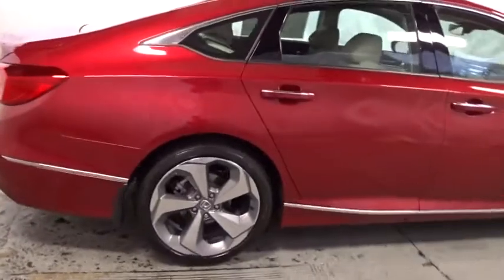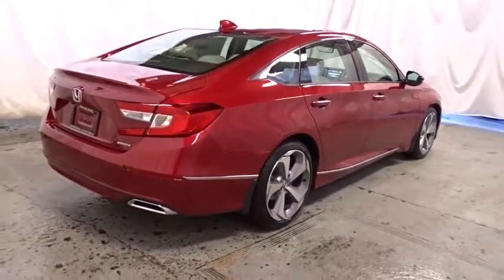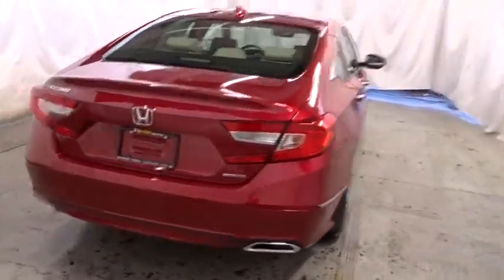Tachometer, outside temperature gauge, brake assist, head-up display, engine immobilizer, power rear window sunshade, low tire pressure warning, leather shift knob.